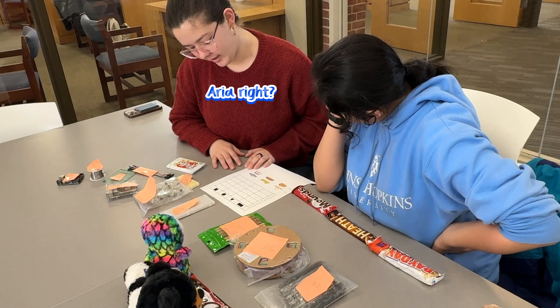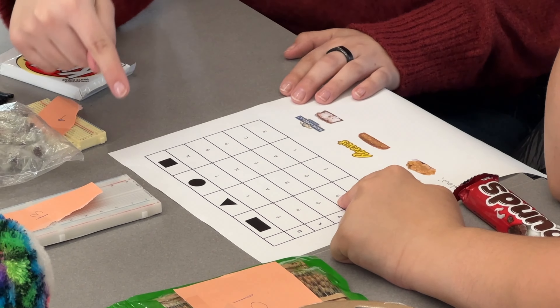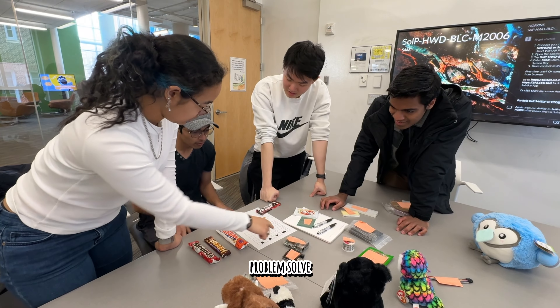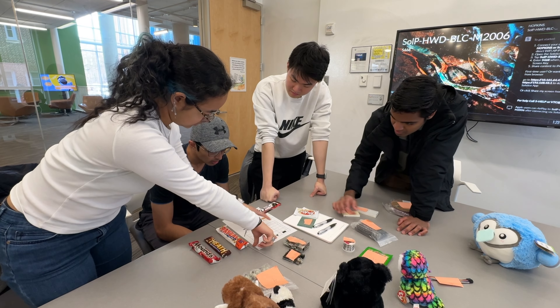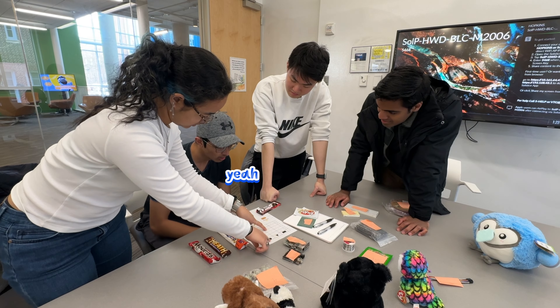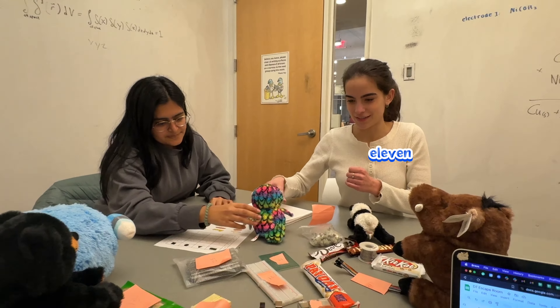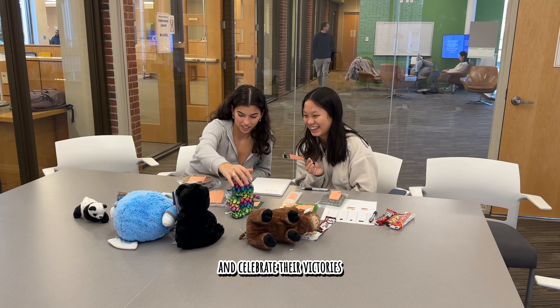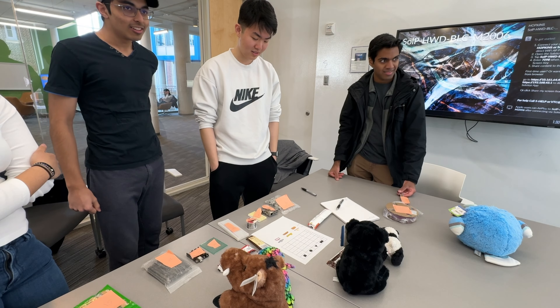'My name is Aria — A, R, I...' A participant worked through the puzzle: 'So then the column would be the cover and the row is Payday. So then it'd be B. Reese's is a circle and H — let's search for 11.' And then they celebrated their victory: 'Oh! That was awesome! Yep, you're right. Yay!'